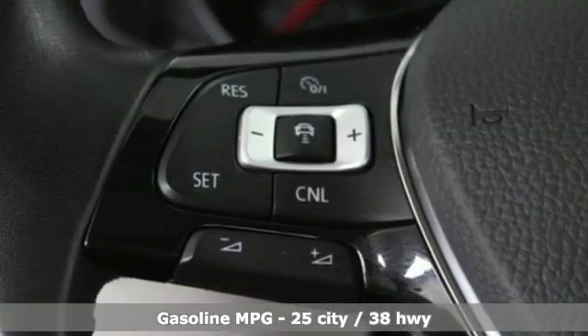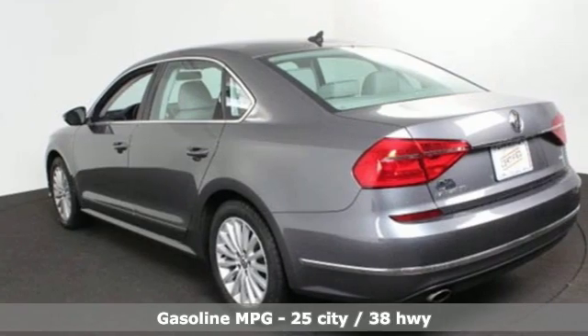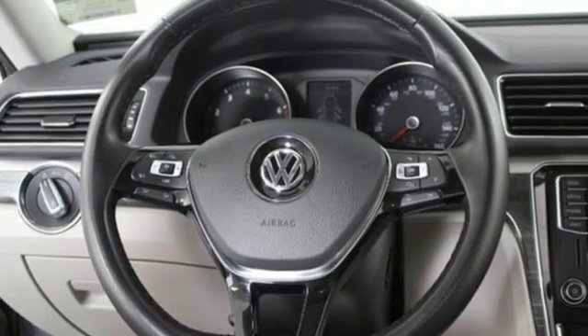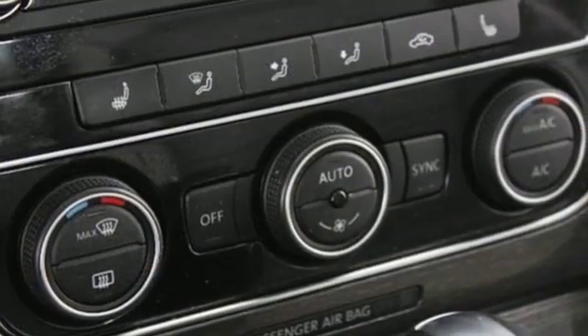Streaming audio, wireless phone connectivity, dual zone climate control, smartphone wireless charging, front heated bucket seats, turbo inline four-cylinder engine, power sliding and tilting sunroof, gas pressurized shocks, and power heated mirrors.